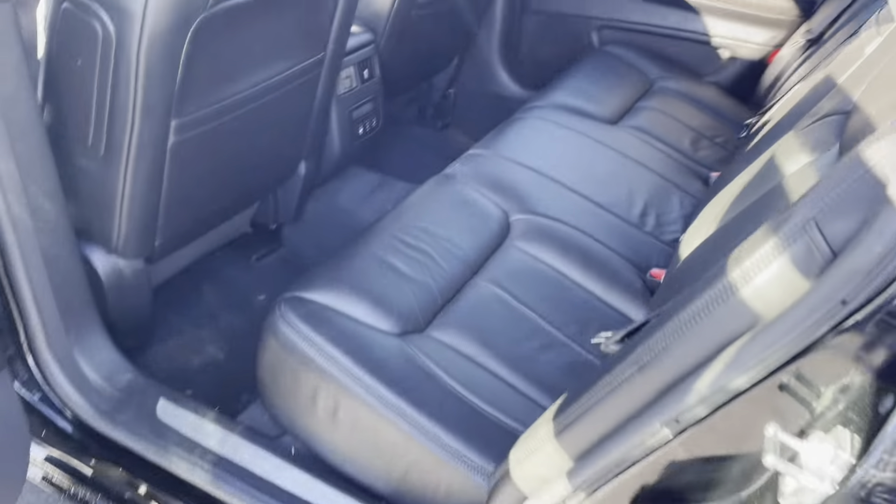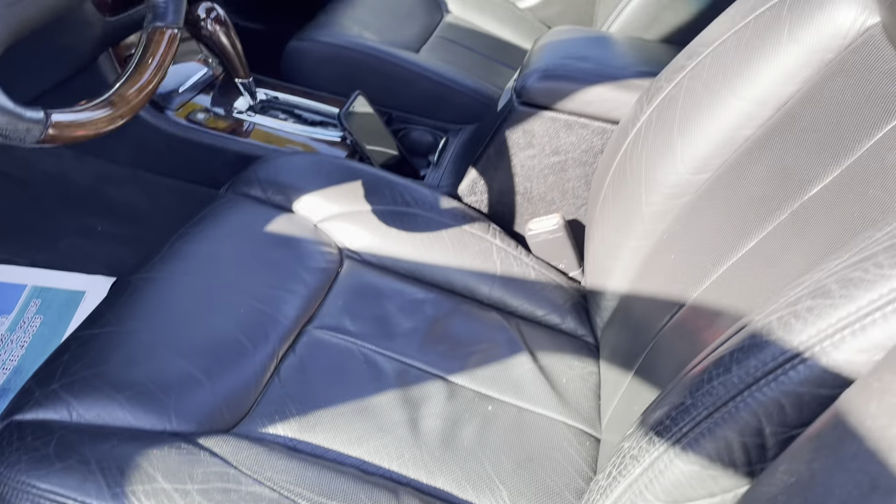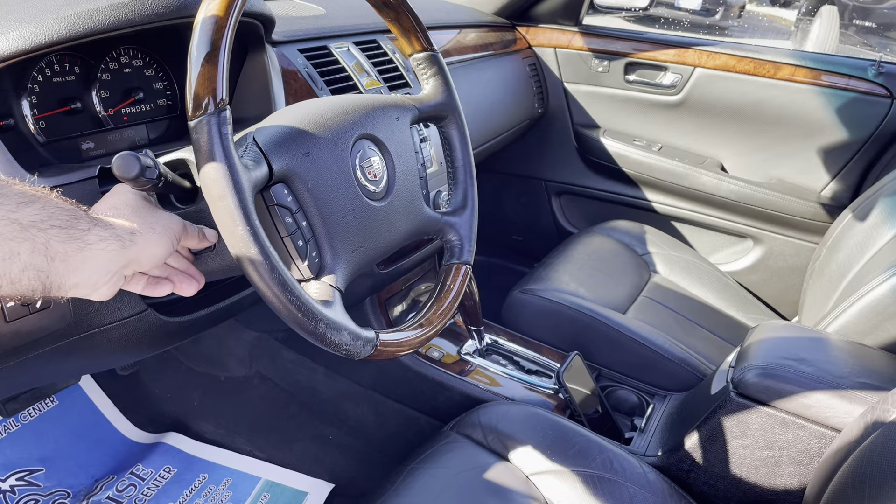Here's the other side of the vehicle. Now this has got the eight-way power seat with the lumbar booster in the back — if you have back issues like myself, it's a game changer. You have telescopic steering, so if you're tall or short, you're going to fit in this vehicle no problem.